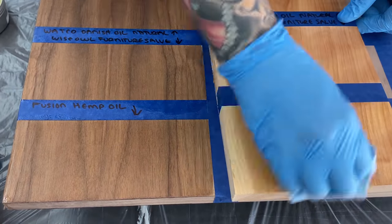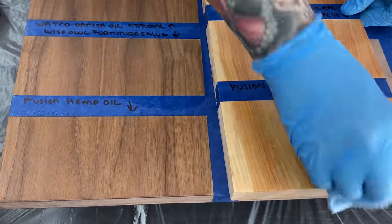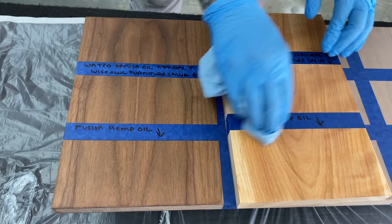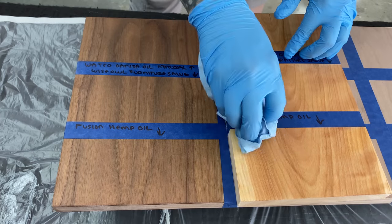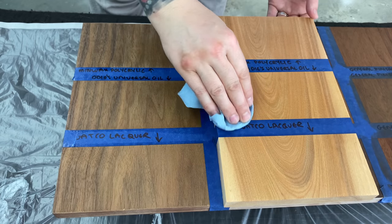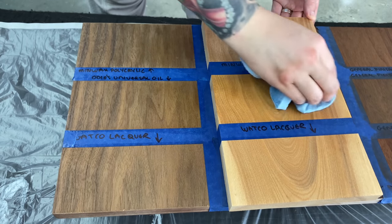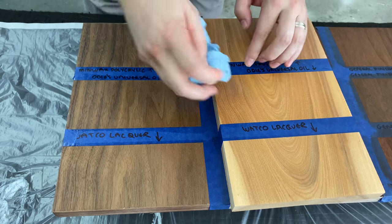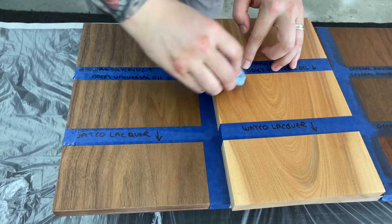You can see that all of these clear top coats enhance the color of the natural wood but they don't really change the color. Like for the walnut, for example, it looks darker than it did raw, but this is just the natural color of walnut. It's different than a stain where it really changes the color of the wood — this just enhances what's already there.